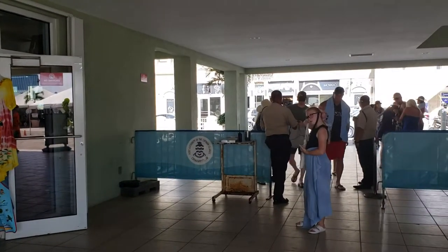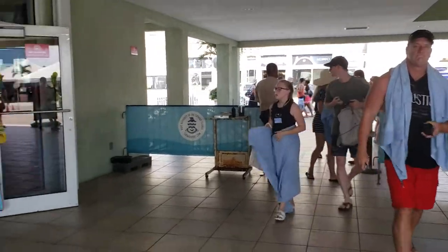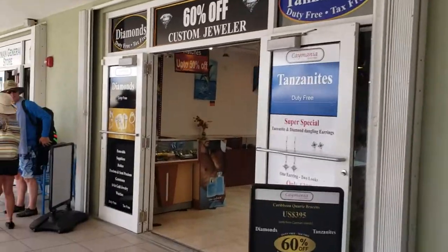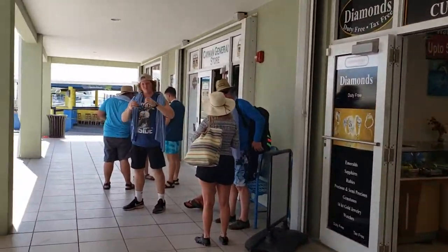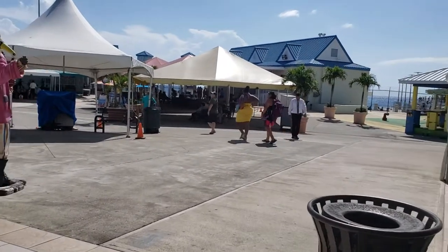It is July 2019 and I am in the port area here at Grand Cayman. Let's take a quick look. That is one of the two main entrances and you have a series of stores — it is the same stores you see at every cruise pier: a general store, a jewelry store, a series of t-shirts.